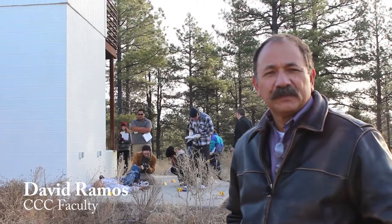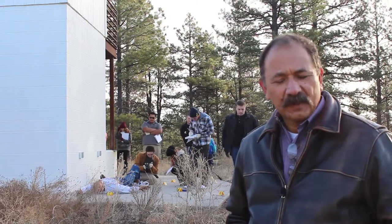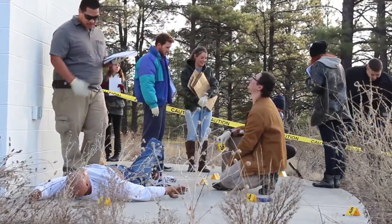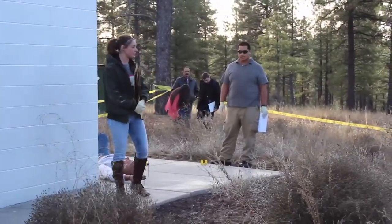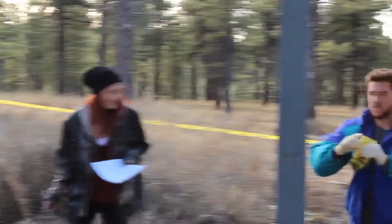This class is AJS 250, Criminal Investigations, and what they are doing right now is processing a crime scene as part of the class. This is actually part of their final that they're working on right now.